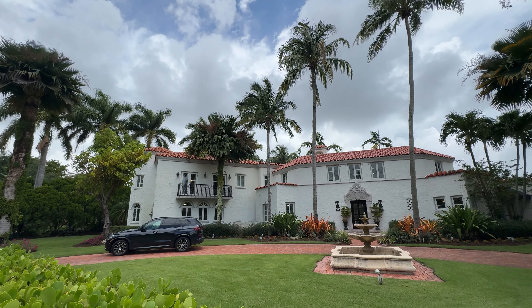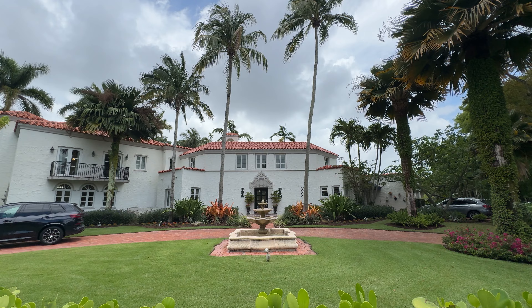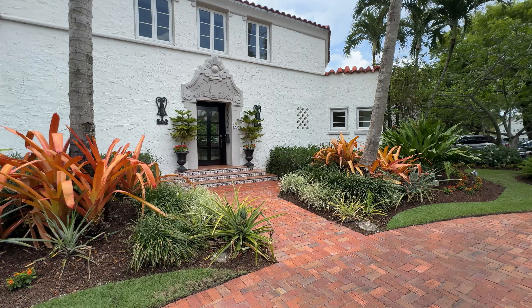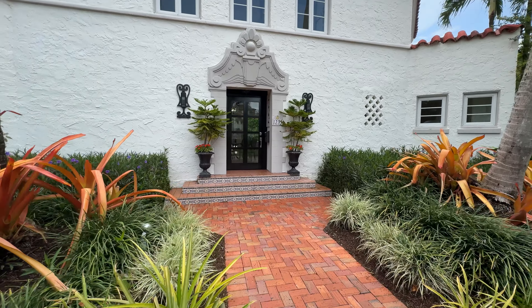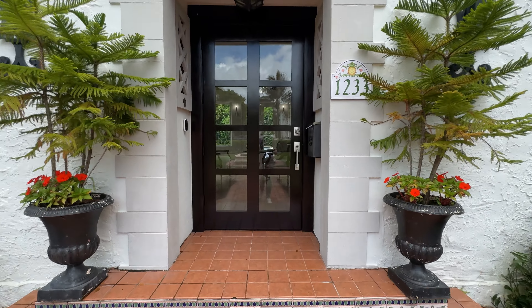Welcome to Coral Gables Country Club Subdivision right here in this house tour. We are going to be taking a look at a beautiful seven bedroom, six full bath, two half bath. This is a 1924 house — it is 100 years old. So come on inside with me. We're going to take a look at this humongous home. I love this because it has so much character, so much charm. Let's just jump right into the video.